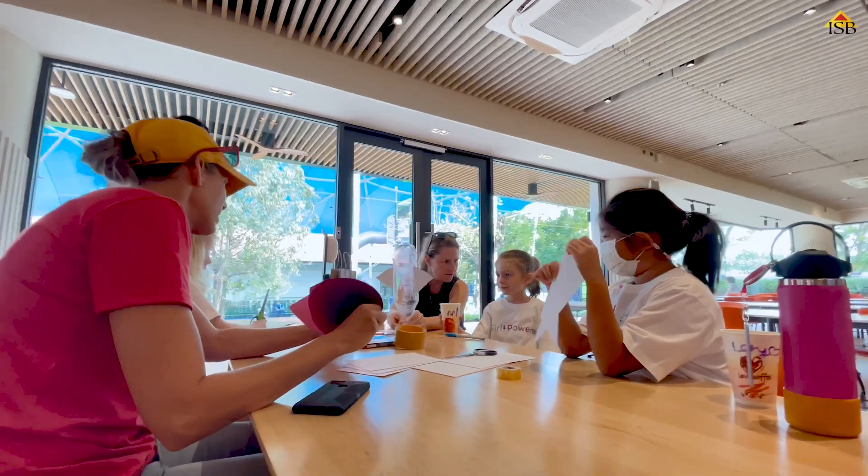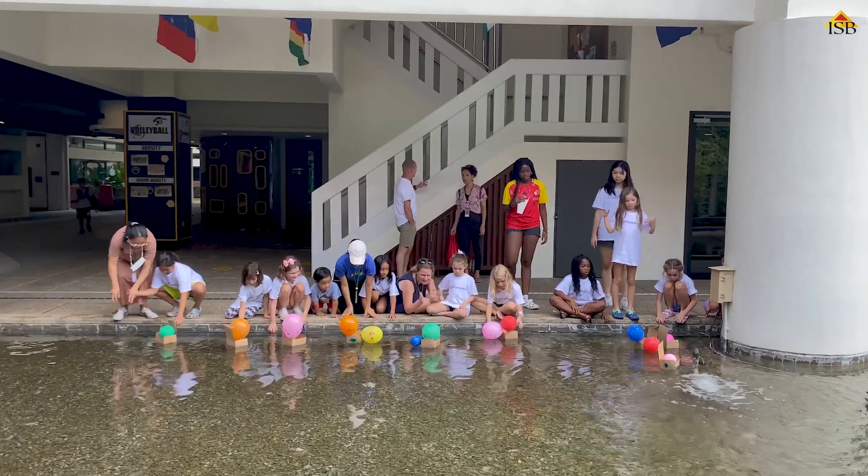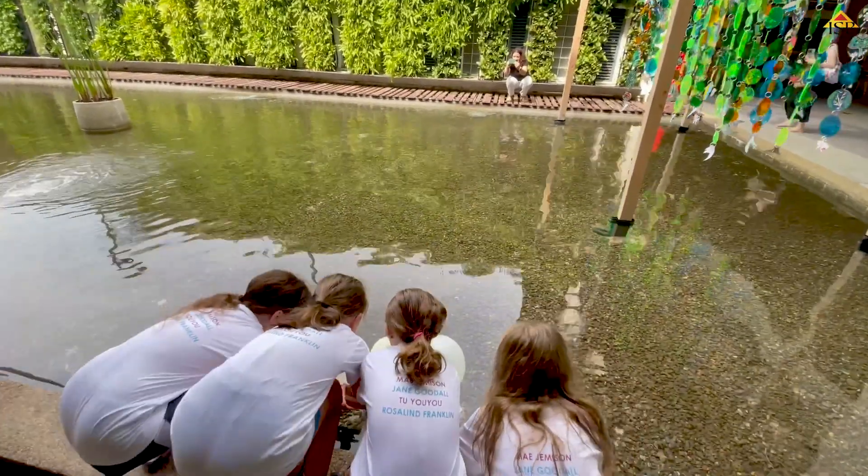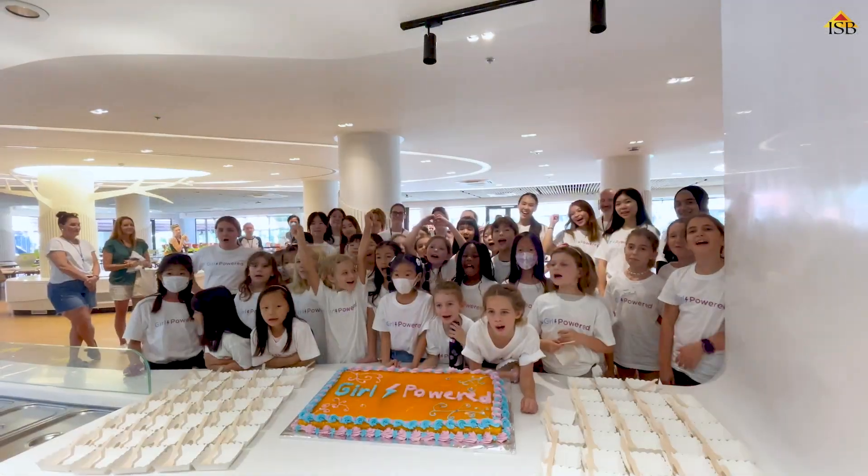It was absolutely fantastic to see our parents and our students work together in our design challenges. The boats were great fun and everyone got a bit wet. They all learnt that it doesn't always work all of the time, but your failures are just as important — you go back, you redesign, and you try again.